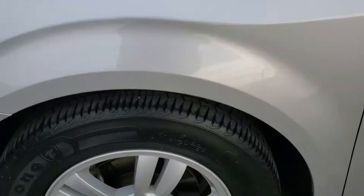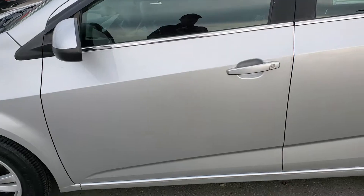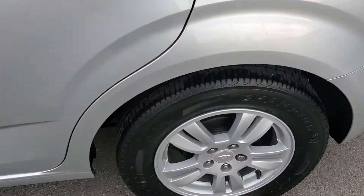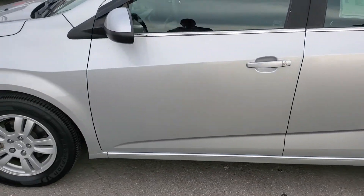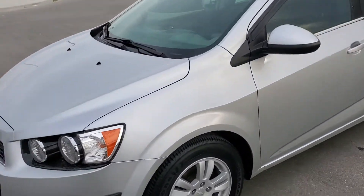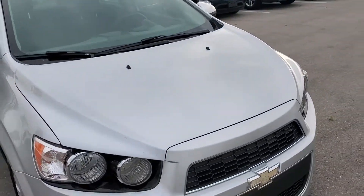As you can see, this vehicle is in great shape. The tires are in great shape. This vehicle does have 86,000 miles on it. As you can see, there's no major dents, dings, or scratches on this vehicle. It has went through and had a 123-point safety inspection.